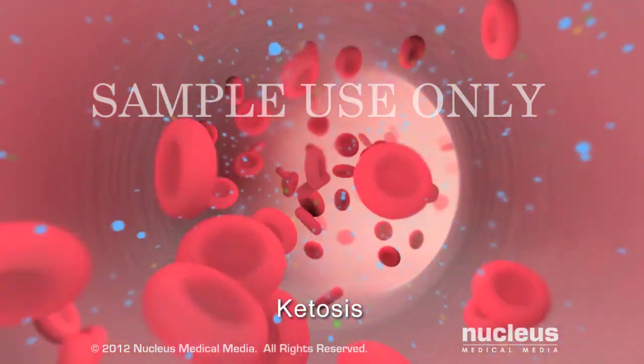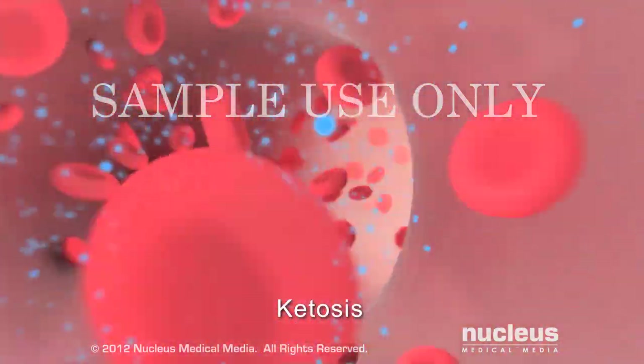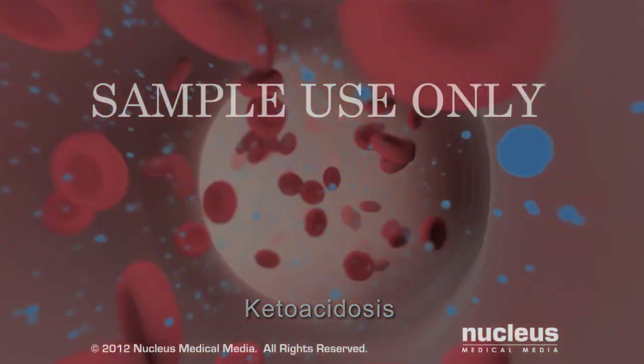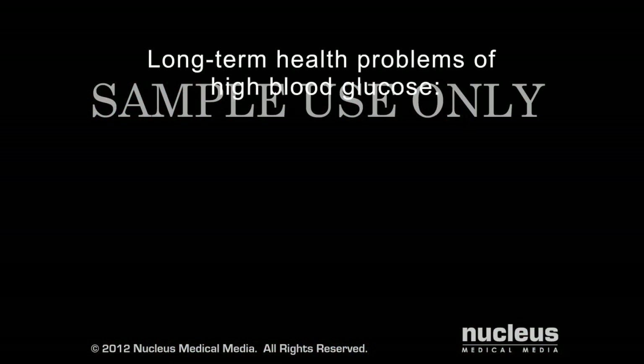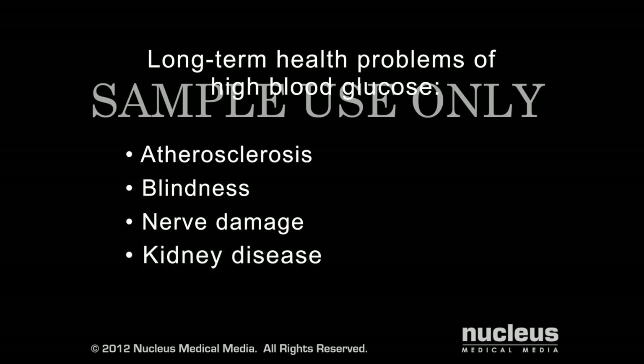When ketones build up to dangerously high levels, a life-threatening condition called diabetic ketoacidosis results. If your blood glucose remains high over time, long-term health problems can occur, such as atherosclerosis, blindness, nerve damage, and kidney disease.